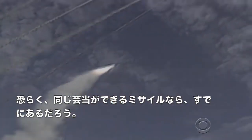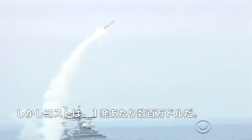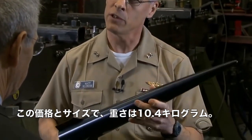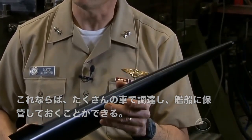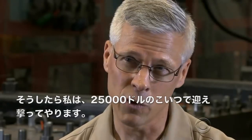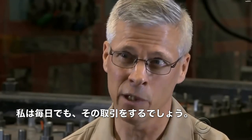The Navy already has missiles that perform the same feats, but they cost millions of dollars each. This costs about $25,000. Both the cost and size — it weighs 23 pounds — mean they can be bought and stored aboard ship by the hundreds. Someone may be sending a multi-million dollar missile at us, and I'm going to take it out with a $25,000 projectile round. I'll take that trade every single day.